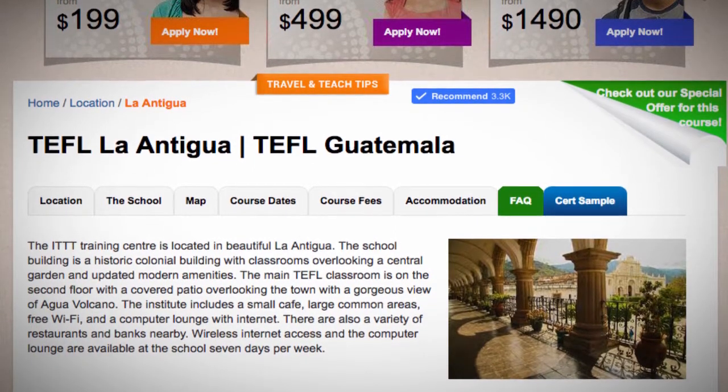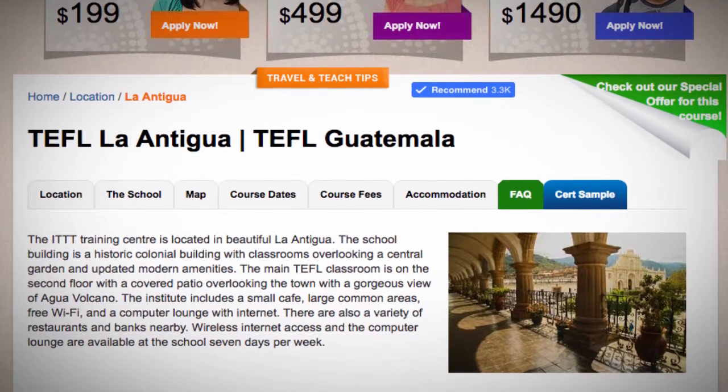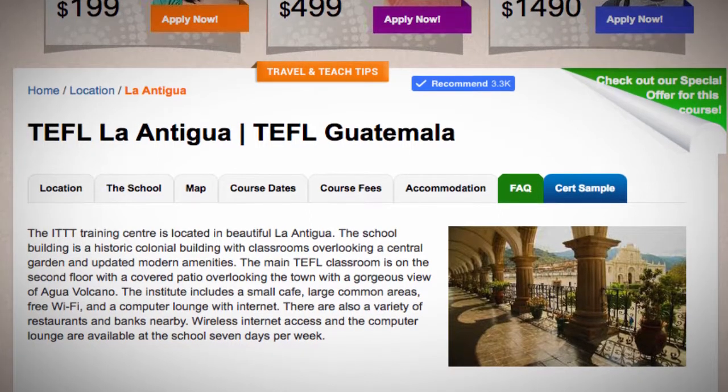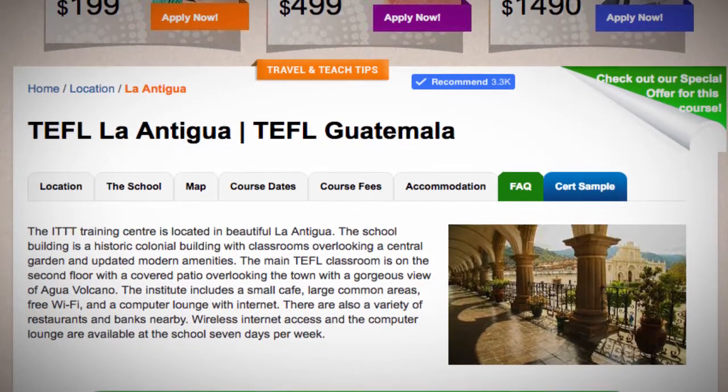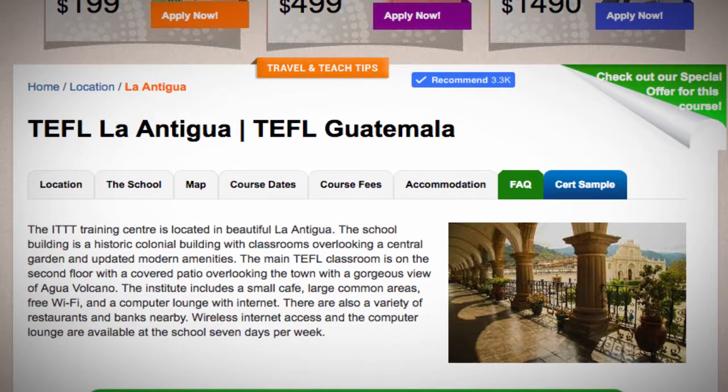The institute includes a small cafe, large common areas, free Wi-Fi, and a computer lounge with internet. There are also a variety of restaurants and banks nearby. Wireless internet access and the computer lounge are available at the school seven days per week.